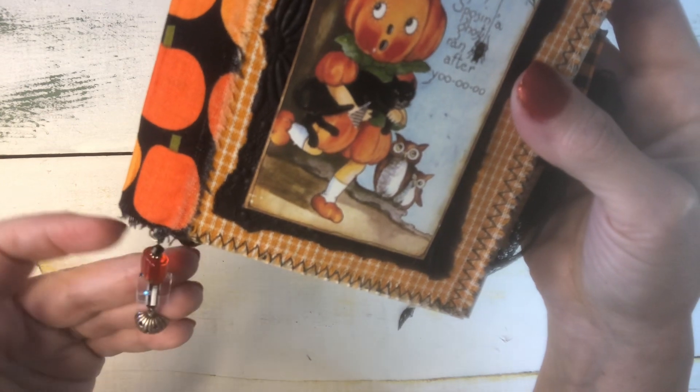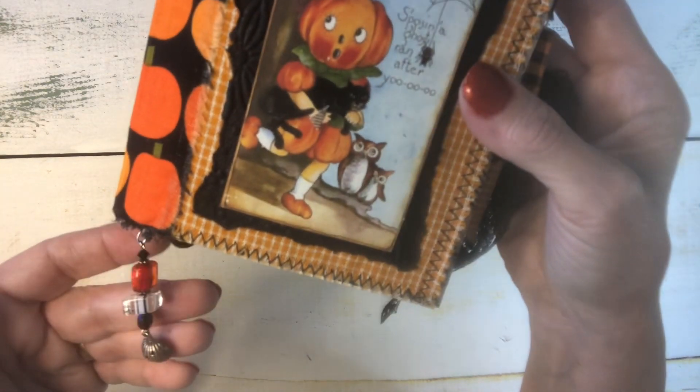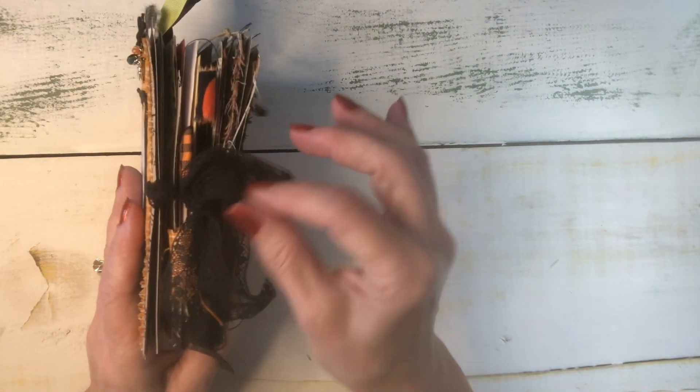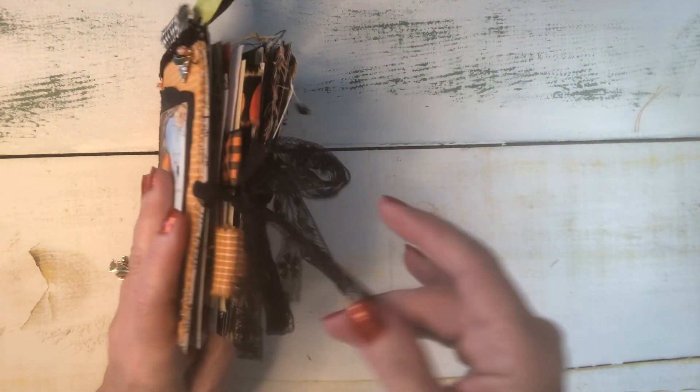I thought it would look great at the bottom of this journal, so there's that. It ties with black lace trim.